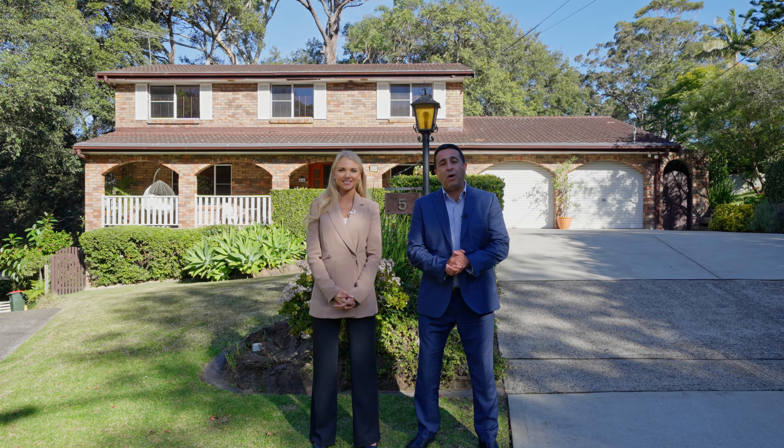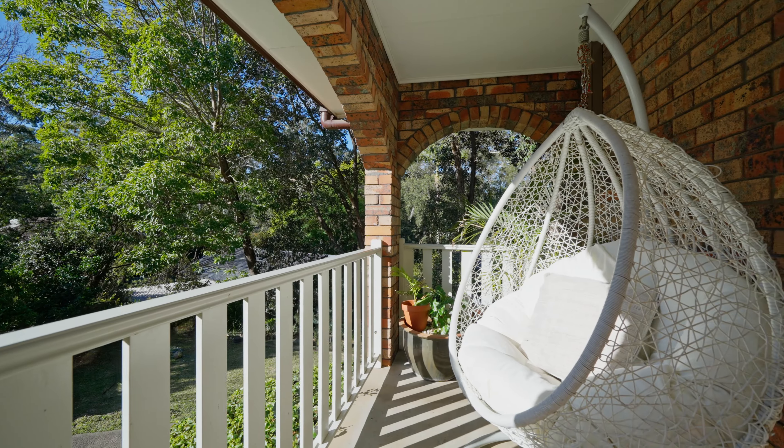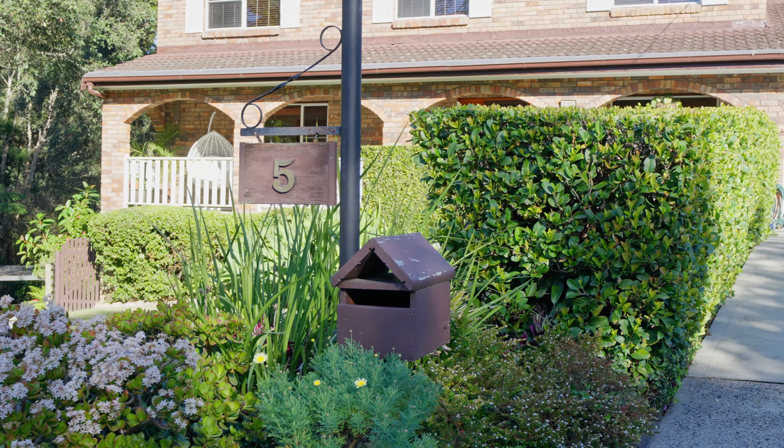Beautifully positioned at the end of a quiet cul-de-sac with immense street appeal is this lovely two-storey family home. Hello, I'm George Habkouk and this is my colleague Chloe Wright. We're from Homefront Real Estate and we are proud to present to you 5 Rannoch Place, Thornleigh.